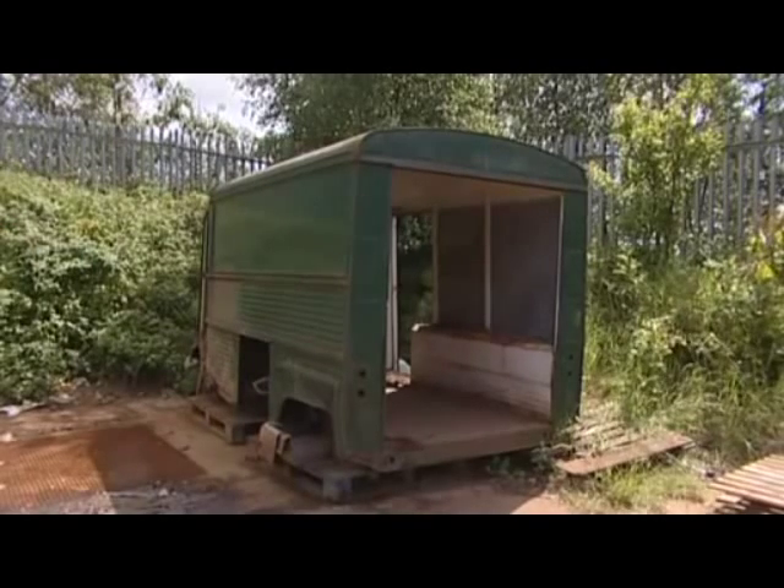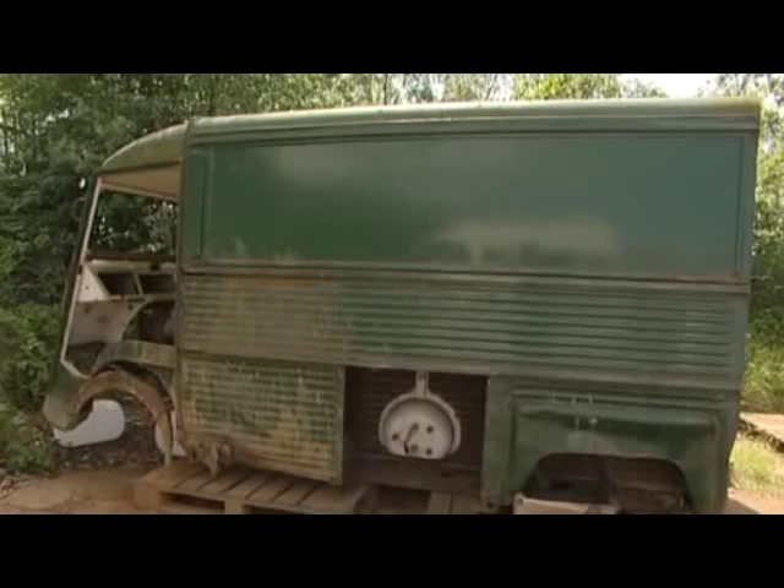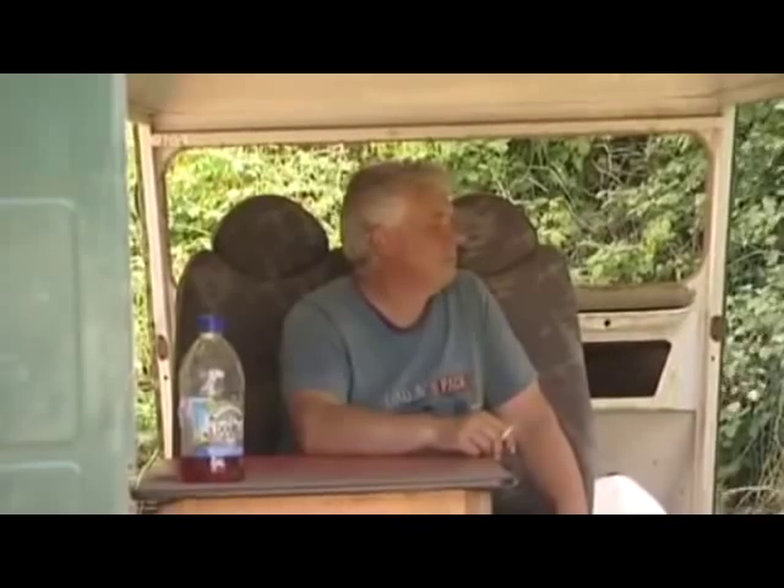Back in the Black Country, and not all the body shells that come here are being restored. This old Citroen van's doubling up as a smoking room. Peter Plissner, BBC Midlands Today in Dudley.